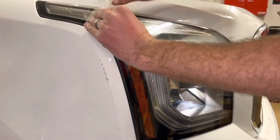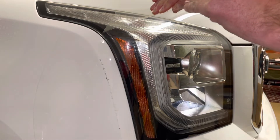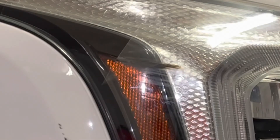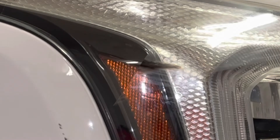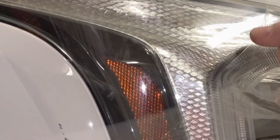Luckily I had clear bra over the headlight and the side where it's also scratched a little bit. As I pull it off here, take a look — it is coming off with the clear bra. So the headlight has actually been saved. If anything, we saved the insurance company $1,200 from getting me a new headlight.